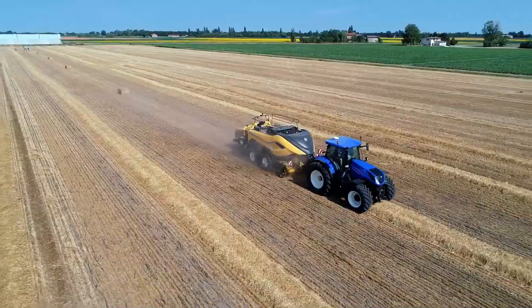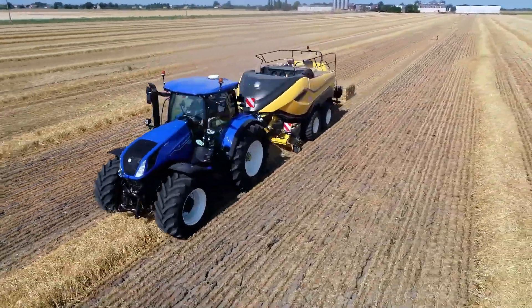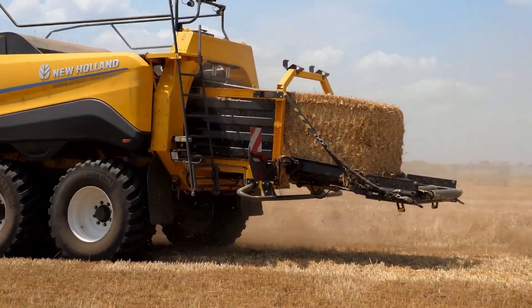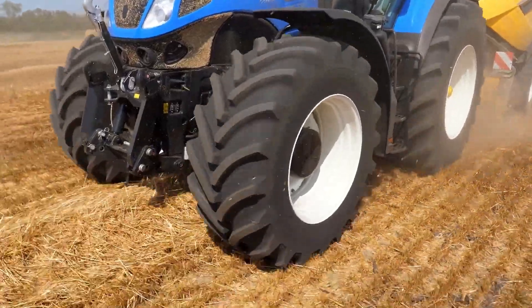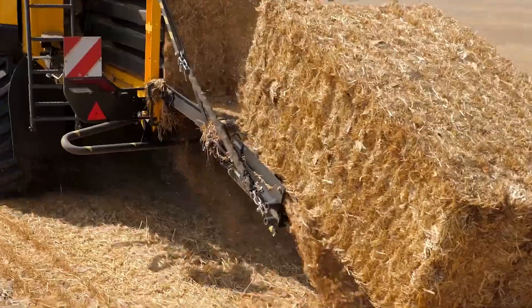One of the standout features of the New Holland Big Baler 340 is its level of automation. The IntelliBale M system is designed to make the baling process more efficient and user-friendly. It can automatically control bale density and bale length, reducing the need for constant operator adjustment. This not only simplifies the operation but also minimizes the risk of operator error.